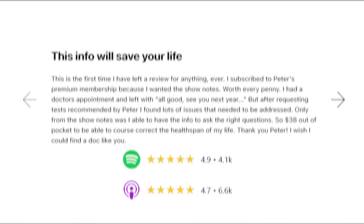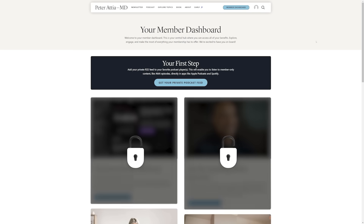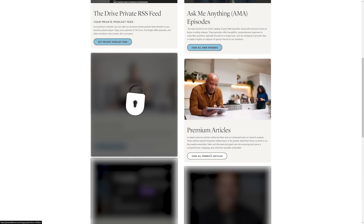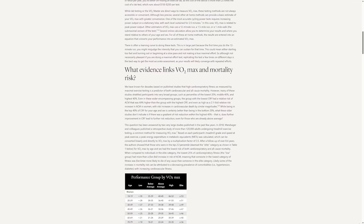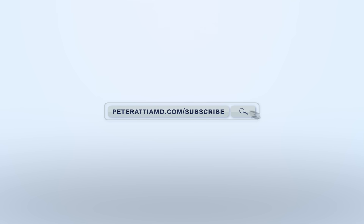I'm Peter Attia. This podcast relies exclusively on premium subscribers for support, which allows us to provide all our content without taking a single penny from advertisers. As a premium member, you'll get immediate access to our entire back catalog of AMA episodes, longevity-focused premium articles, unrivaled show notes for every episode of The Drive, and quarterly podcast summaries of my biggest personal takeaways. Become a premium member today at peterattiamd.com/subscribe.